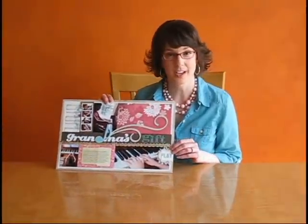Hi, I'm Cindy Tobey with the Creating Keepsakes Dream Team. Today I'm going to share with you one of my favorite scrapbook pages. Here's the page — it's titled Grandma's Gift.